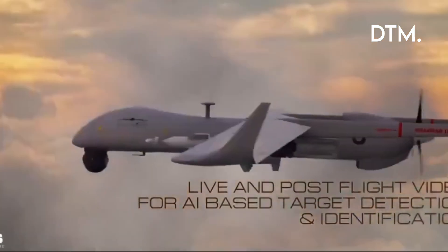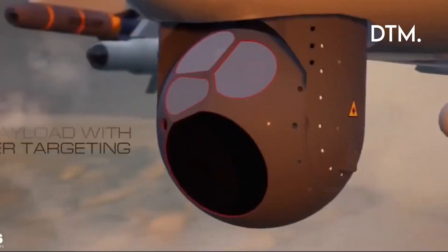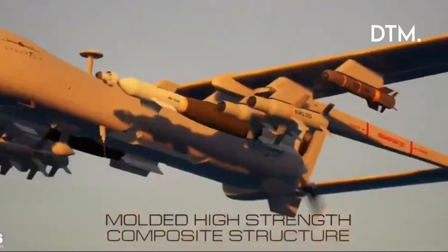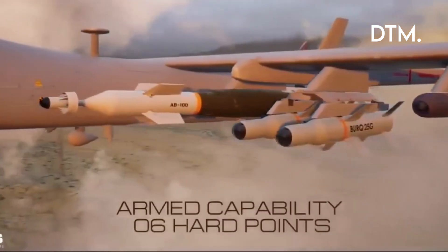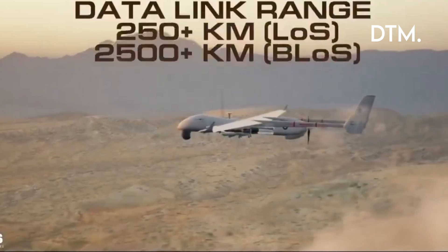Rules of engagement and command and control are critical. A sensor-to-shooter chain shortens decision cycles and raises the risk of miscalculation in proximate exercise zones. Authentication, positive target ID, and strict C2 protocols must be in place to avoid accidental escalation.